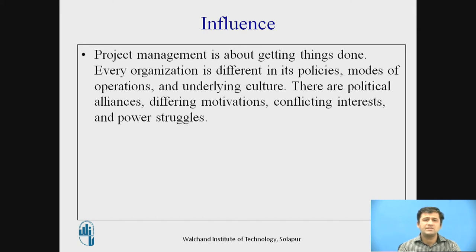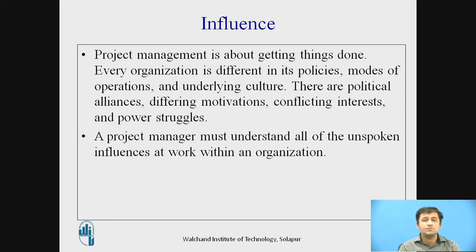Project management is about getting things done. Every organization is different in its policies, modes of operation, and underlying culture. There are political alliances, different motivations, conflicting interests, and power struggles. The project manager must understand all the unspoken influences that work within an organization — who gets motivated by what. Some are motivated by praise; some do not like public praise. Some are influenced by company coupons or perks. Both positive and negative motivation can work, and the project manager must understand how each team member is influenced.